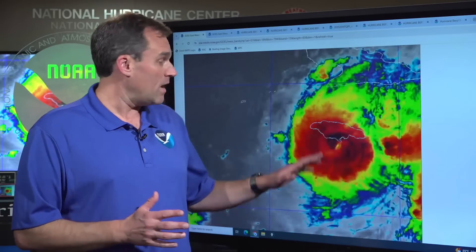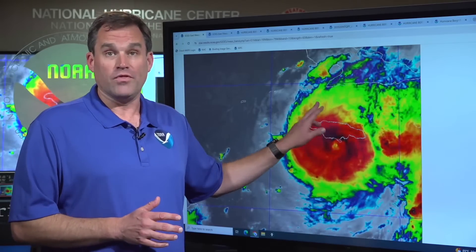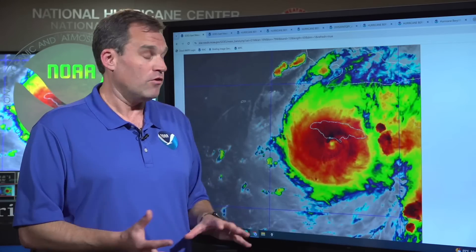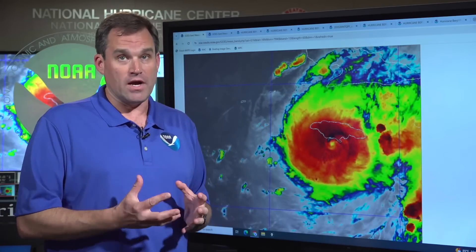Everybody's going to want to stay sheltered in place through the rest of the day and through tonight. Heavy rainfall is also playing out, with the potential for up to 12 inches across especially the mountainous areas of Jamaica. So we're going to have a lot of water problems from storm surge and rainfall flooding, with the core of a major hurricane impacting the island right now — very dangerous conditions there.